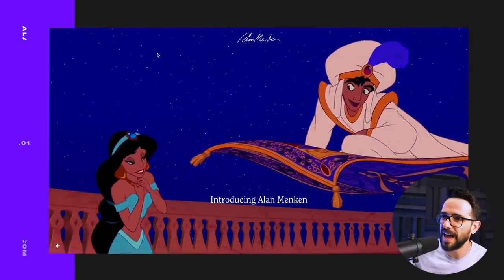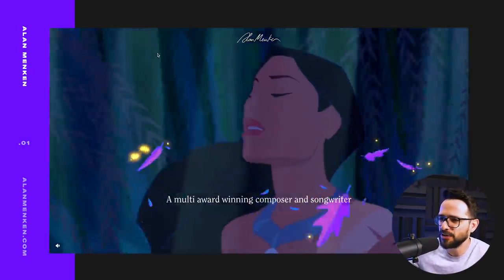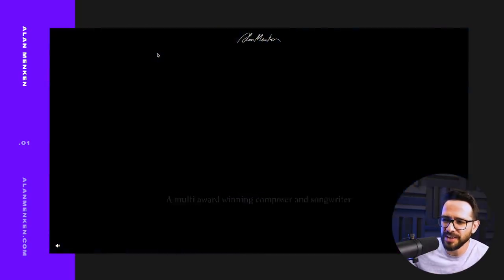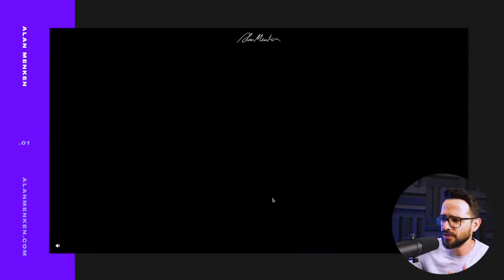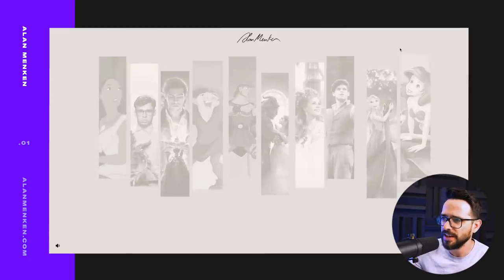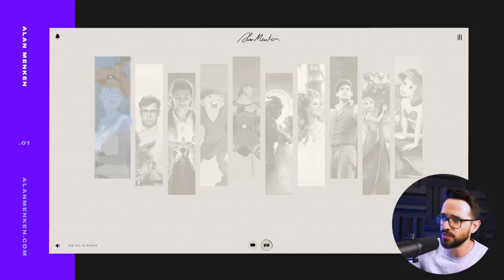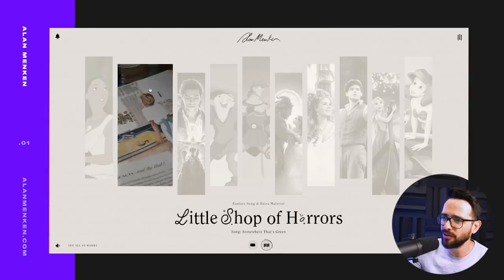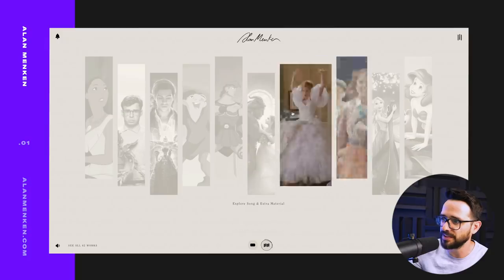The first one is the website of Alan Menken. He has kind of an intro here with music, which I would say is a big no-no. But this person is actually a writer and a musician — he created a lot of the Disney songs. So this website is all about music and giving you the experience of his songs and his work in music. The main layout explores some of his more famous songs that he wrote for Disney.